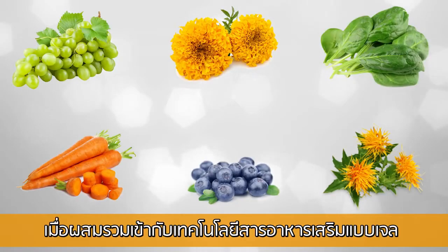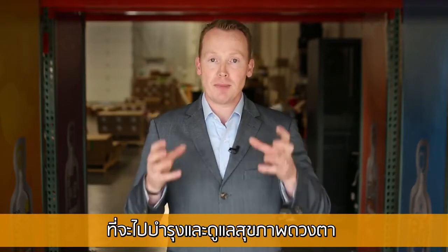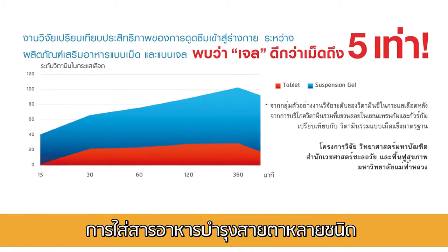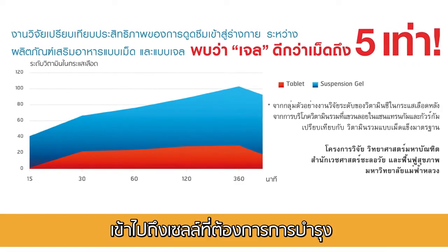All of these ingredients, when combined with suspension gel technology, create the perfect situation to maintain and support eye health — putting all of these in where they can get absorbed readily and they can get right to your eyes, to those cells that need that support.